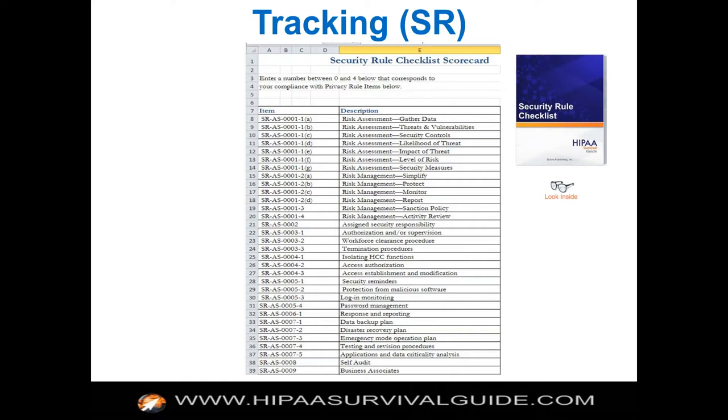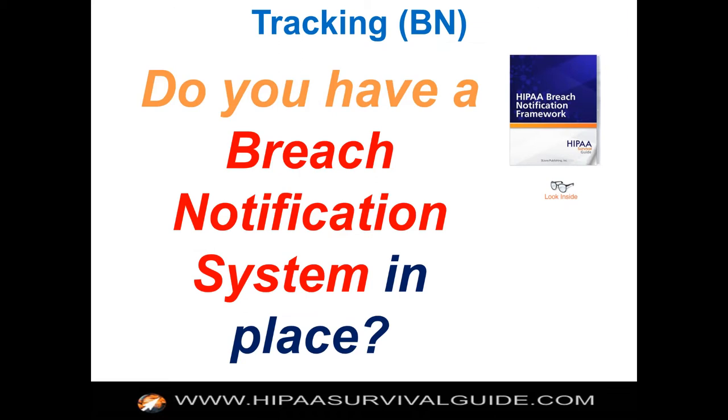We have a scorecard for the privacy rule and for the security rule. We don't have one for breach notification because that's a little different animal — those ten requirements are preparedness-based. We have scorecards for the cloud, for mobile, and various specialized scorecards that you can use as well.